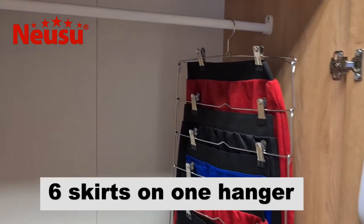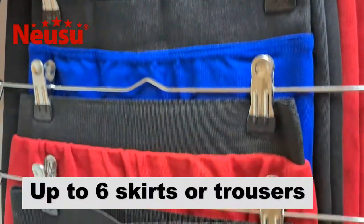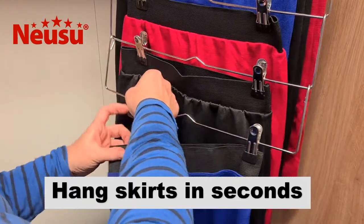The NUSU Space Saving Skirt Hangers can hang six skirts on each hanger to save space in your wardrobe. The strong metal clips can hold skirts or trousers and have thick PVC coated tips to protect your clothes. The clips can be slipped along to any required width.